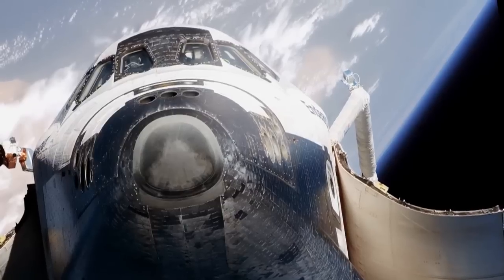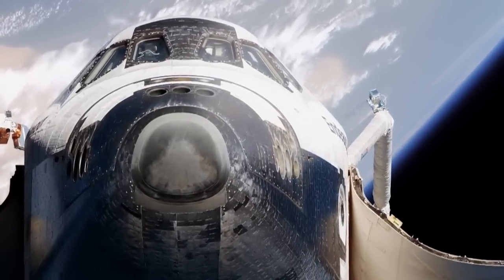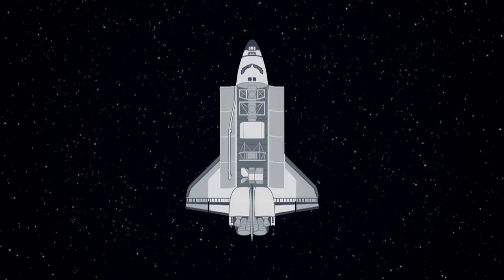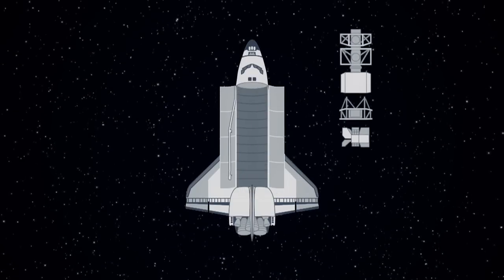Everybody looks at the shuttle and says it's a magnificent vehicle. Most people are impressed with just the size of it. We thought, is this the best way to do it? Is this the best way to combine the payload with the people? Because that's really what the shuttle was — we took seven people and up to 50,000 pounds of payload. We thought maybe it's better, safer, more reliable if you separate the payload from the people and take the people up in a smaller, simpler vehicle.